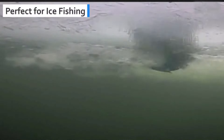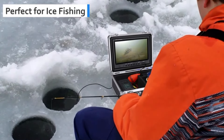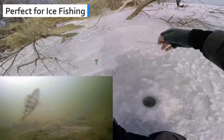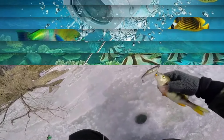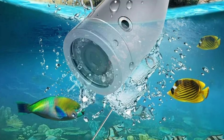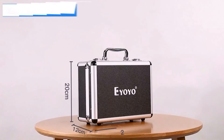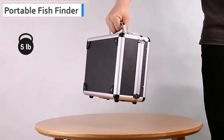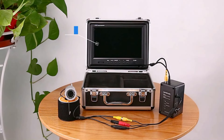Unlock the secrets of the deep with the Eyoyo Underwater Fishing Camera — the ultimate companion for every fishing enthusiast. Whether you're exploring icy waters or casting lines in a serene lake, this portable video fish finder is your perfect ally. Equipped with a 1000 TVL camera, the Eyoyo delivers crystal clear images, ensuring you spot every movement underwater. Featuring 12 infrared lights, this camera offers impeccable visibility in murky waters, both during the day and at night.